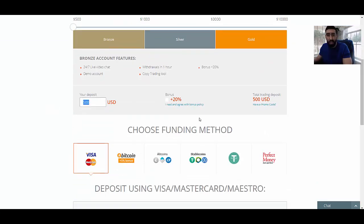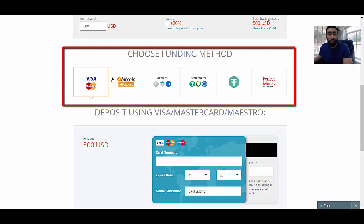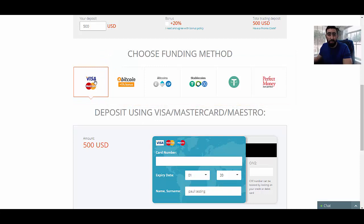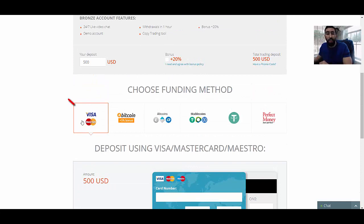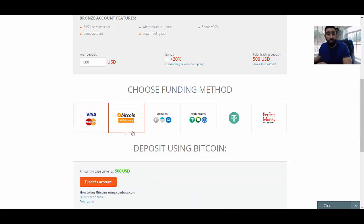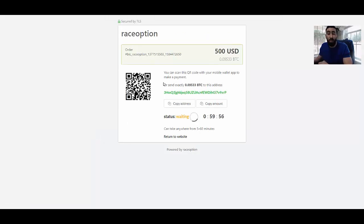So $500 is the minimum deposit to make in this case. We have a couple of options in terms of deposits. You can easily use your Visa or MasterCard — simply scroll down, input your card information, click the fund account button, and your account is deposited and you can proceed and use BinBot Pro. However, there are some areas where the Visa/MasterCard option is not available. In that case, the next best option is Bitcoin, altcoins, and other various options. I do recommend using Bitcoin as your next option if Visa or MasterCard isn't available — it's very simple to do. When you select this, click the fund button and it gives you simple instructions on how to complete this.